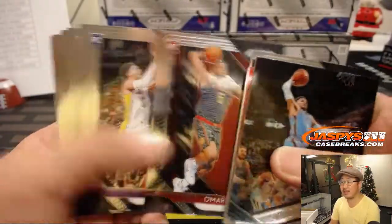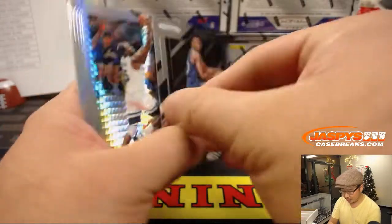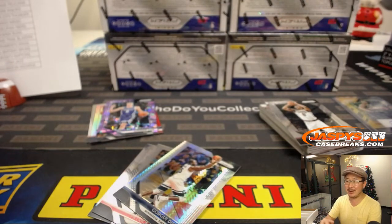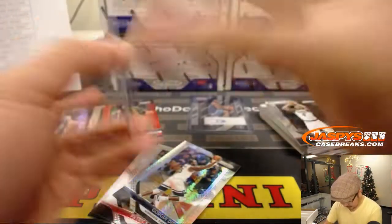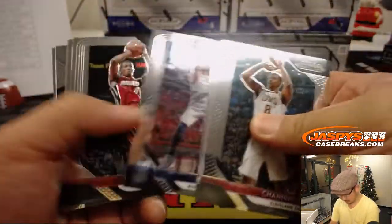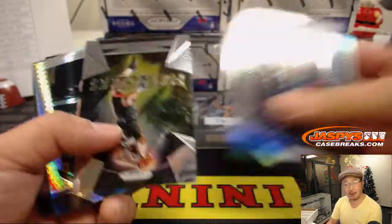Usually these rookie base ones don't do nearly as well. There's Josh Okogie. Sensational signatures, T-Wolves. Preston, who accidentally purchased the Timberwolves, ends up with an autograph. So there's the Ricky Rubio silver — for vet base, this Ricky Rubio will ship; regular Ricky Rubio will not.